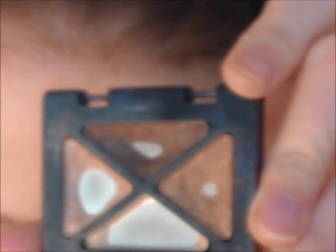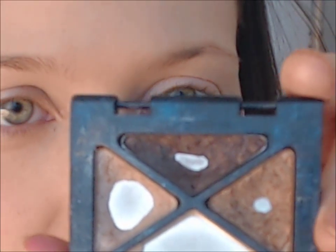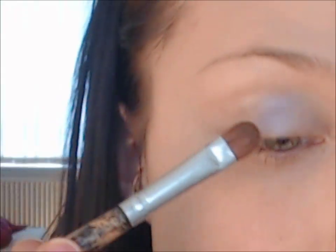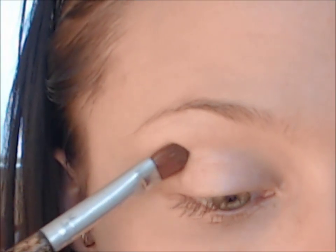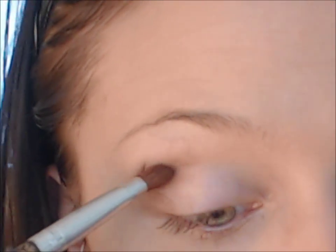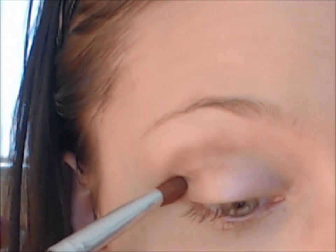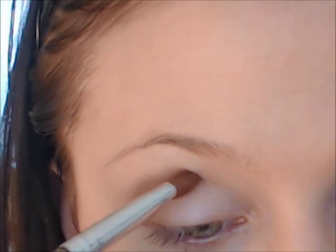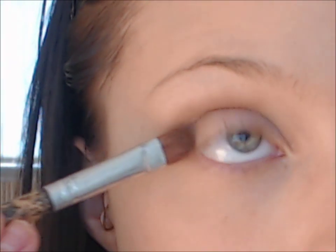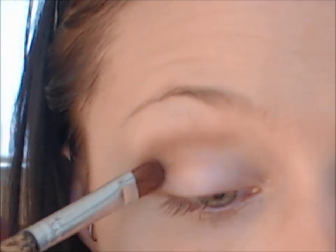Now I'm going to break out the Smoky Brown palette by Rimmel and select the bronze color. I'm just going to start contouring my eye — just follow the socket of your eye and around your eyeball, and keep blending it until you're happy with how it looks.